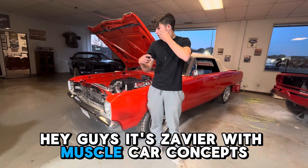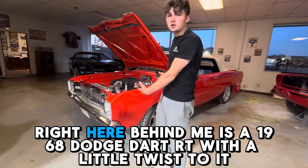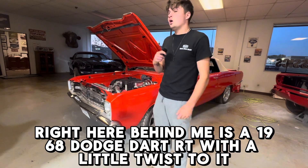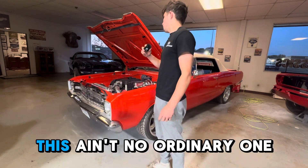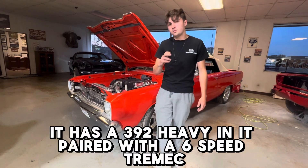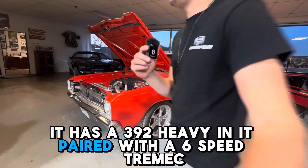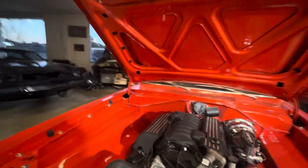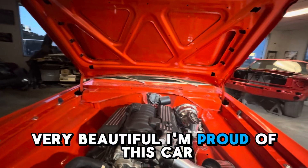Hey guys, it's Xavier with Muscle Car Concepts. Right here behind me is a 1968 Dodge Dart RT with a little twist to it — this ain't no ordinary one. It has a 392 Hemi in it paired with a six-speed Tremec. Beautiful car. I'm proud of this car.